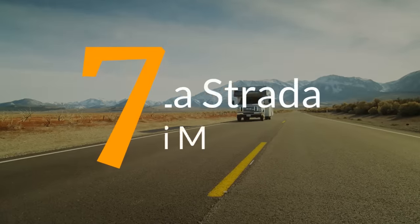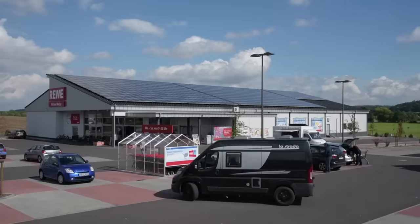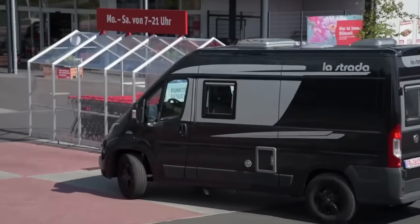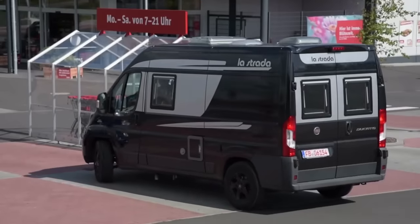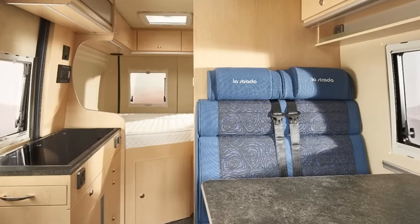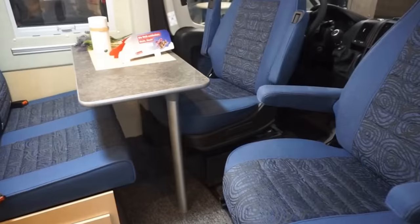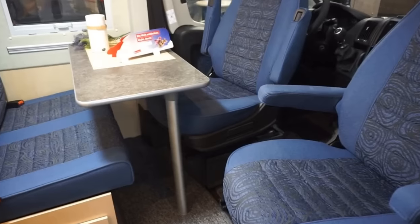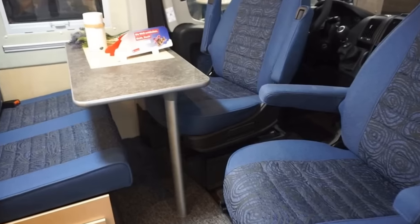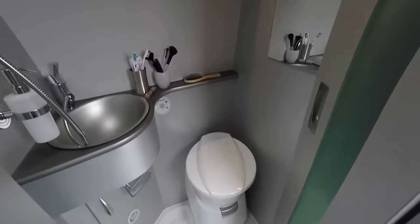Number 7. The Avanti M from La Strada could very well be considered an entry-level model when you take into account the compact size at just under 18 feet long, but in that space it still manages to provide everything that its bigger counterparts offer. Although it's promoted for couples, it can seat up to four people in the lounge area slash dinette. Behind this is a spacious wet bath with a sink, a ceramic swiveling toilet, and magnetic double doors.